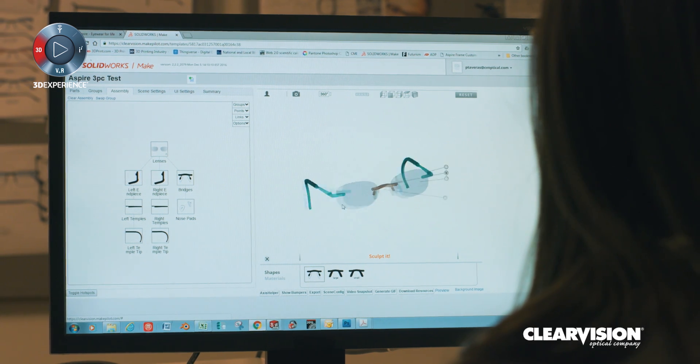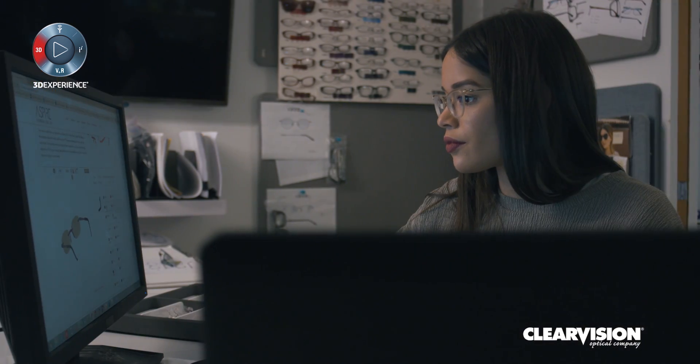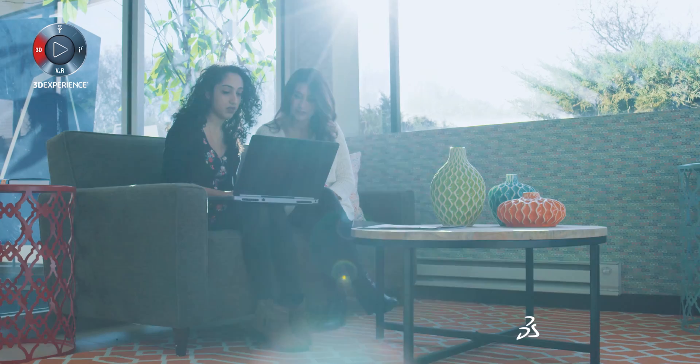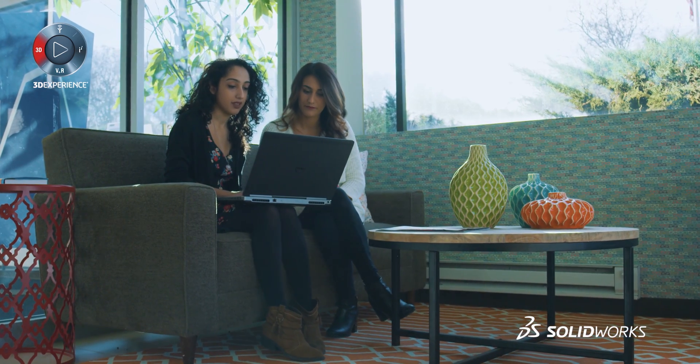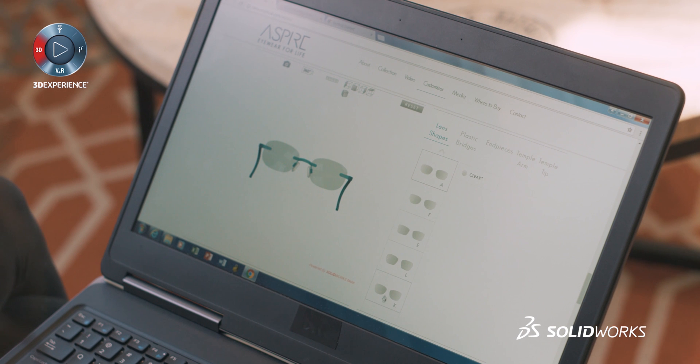You set those design parameters, your scene settings, you set what your UI is going to look like, and then it just runs on its own. It's a powerful tool. What we've been able to do with SOLIDWORKS Make is to show personalization in over 1 million combinations.